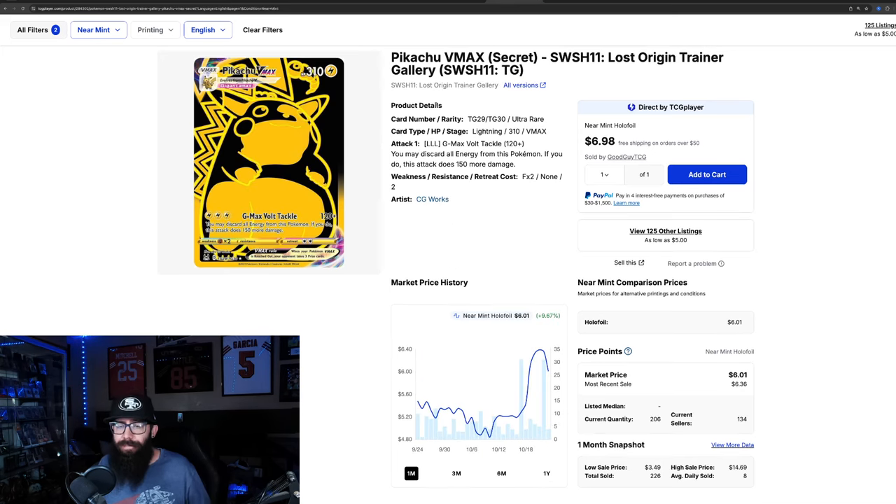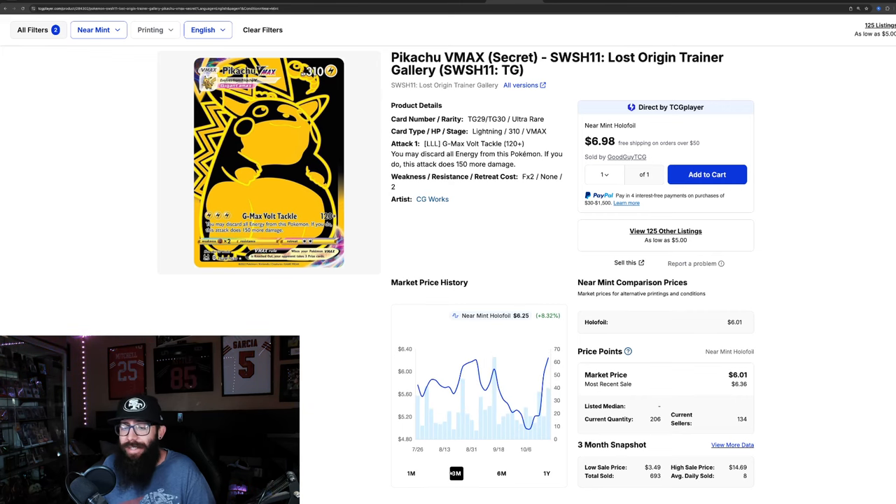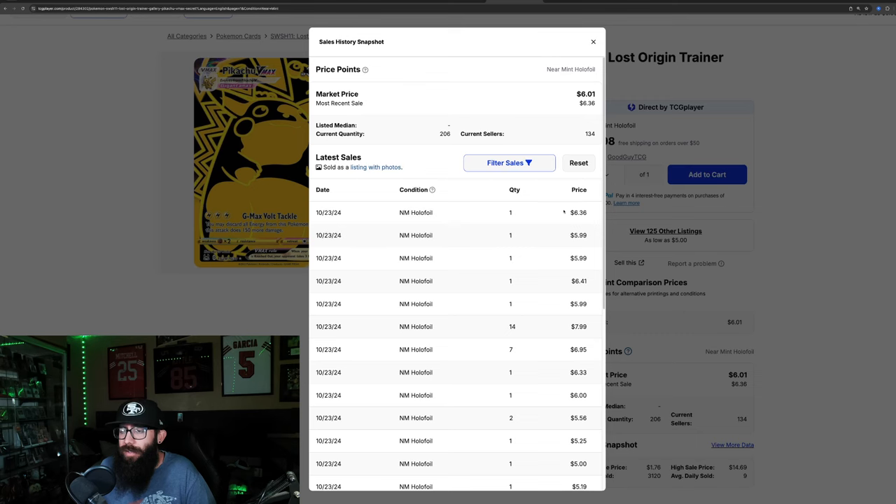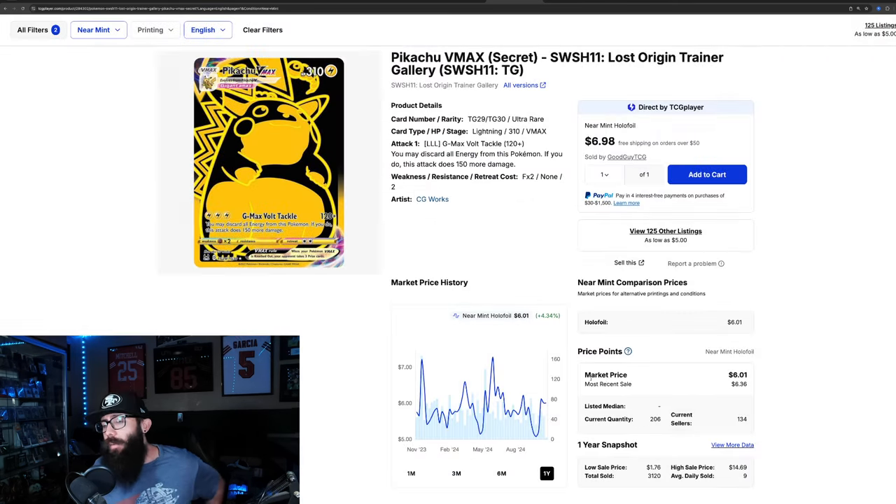Jumping back to the gold Pikachu — not as good of gains, but worth noting. It's up 9.6% in the last month. It was at $4.84 and went all the way up to $6.36, and now it's down to about $6.01. On the past three months it's up 8%. Definitely not at its one year high — the $7.20 range was the previous highs. Last sold prices are $6.36, $5.99, $5.99, $6.41, and one sale at $8. It's a cool card that a lot of people would probably want in their collection.